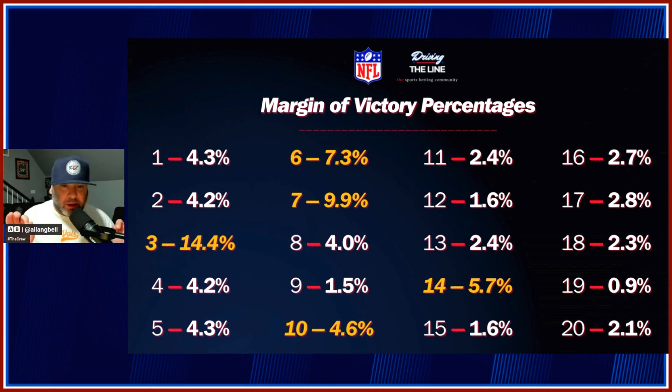These numbers that you see are the margin of victory percentages in the NFL roughly since about 2015. Let me explain what I mean. Margin of victory — you see '1, 4.3%.' What that means: a team wins by one point, like Cowboys beat the Raiders 20 to 19. So 4.3% of all games in a season will be won by one point. Two points, 4.2% — Cowboys beat the Raiders 20 to 18. 4.2% of all games in the NFL this season will be decided by exactly two points.